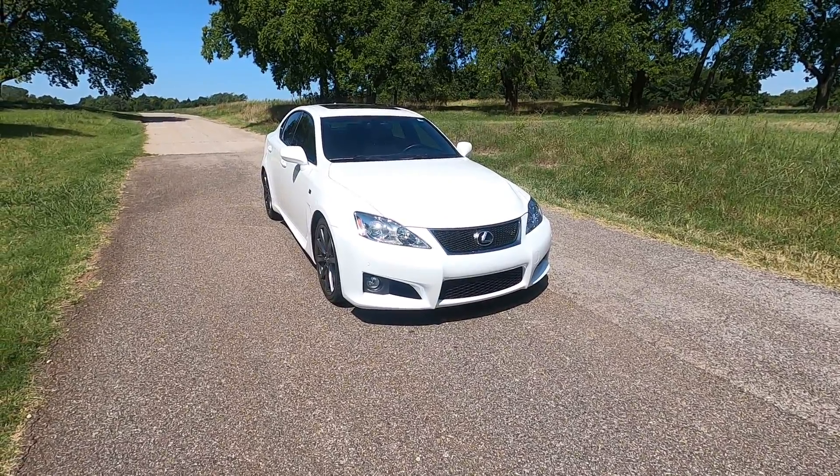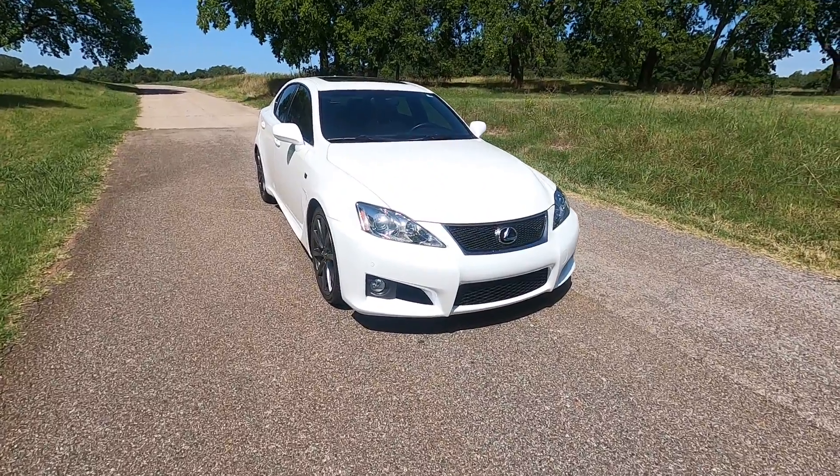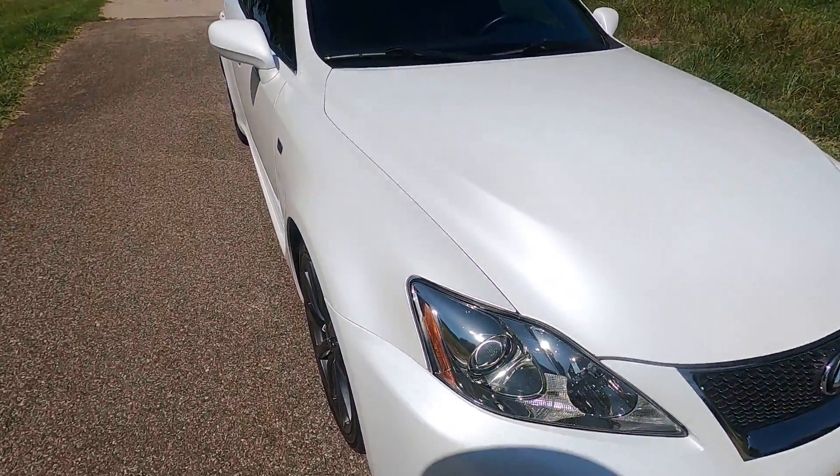Hello everyone, I'm Seth with Exotic Motorsports and this is our 2008 Lexus ISF. The car has just a little over 41,000 miles.